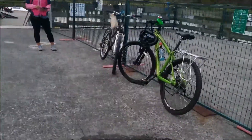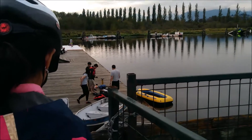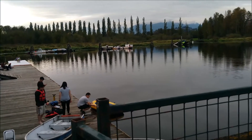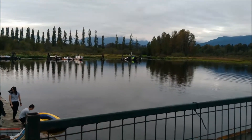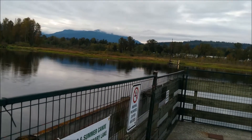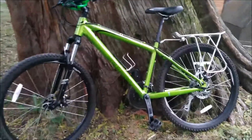We did some biking around so I'm gonna show you that. I look geeky in my little helmet — it's a good day to ride. There it is, look at that — the light is shining on us!